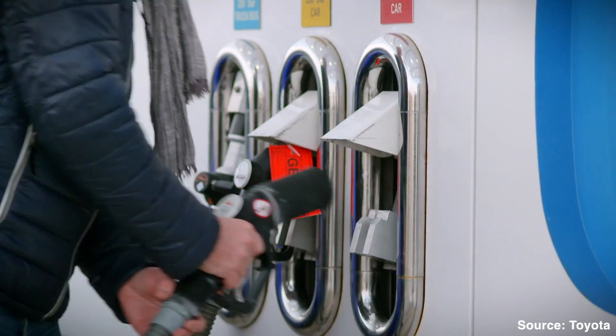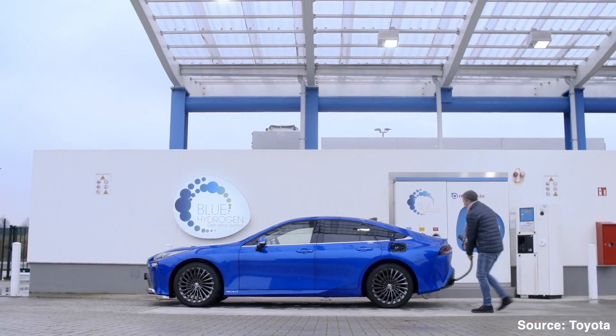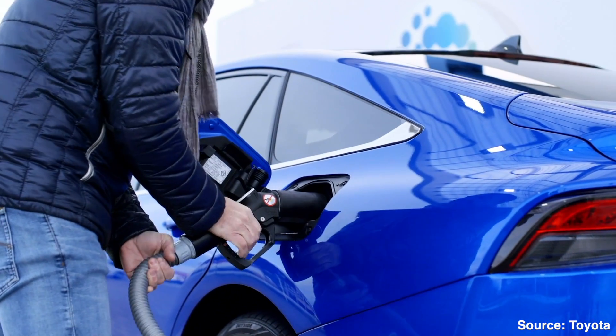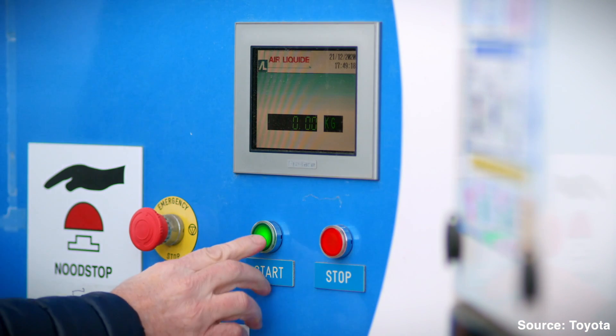Therefore a fuel cell electric vehicle does not have to plug into the mains, although it does need to be refuelled with hydrogen at a filling station — a process that is akin to putting petrol or diesel into a vehicle, especially time wise.